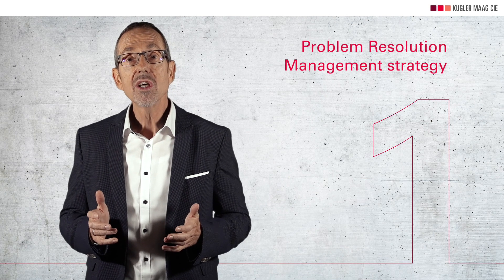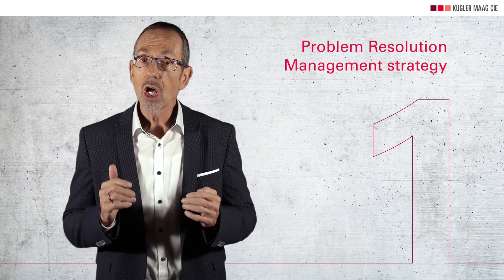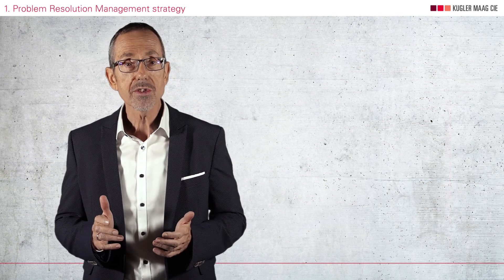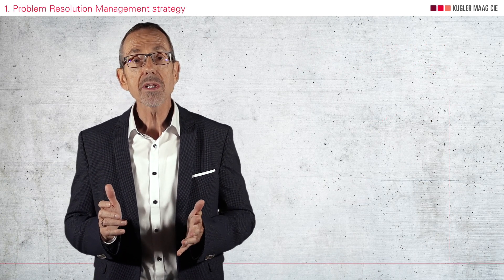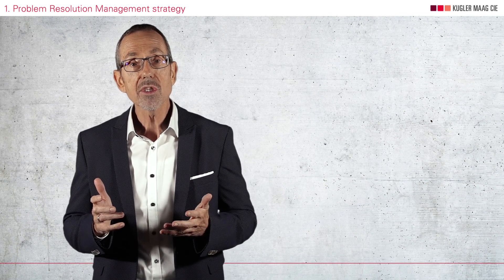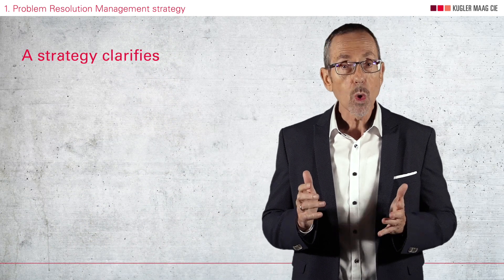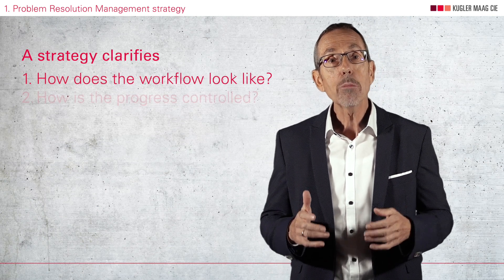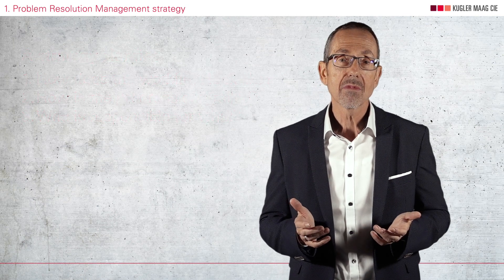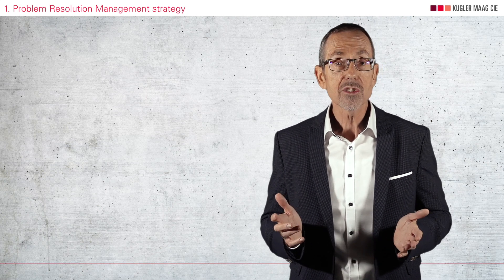Point number one is a great problem resolution management strategy. Solving a problem requires dozens of people in different teams and locations. If you don't coordinate these people and track the status of problems as they flow through the different steps, it will never work. A good strategy makes it clear to all involved how the workflow is, how progress is controlled, and who is responsible for what. Sounds simple, but to be honest, in most of my assessments there is no clear strategy.